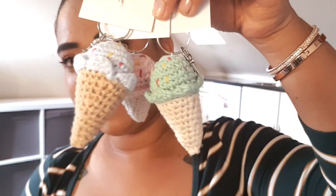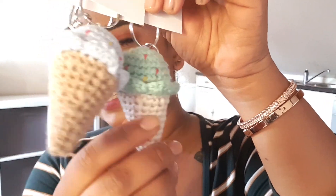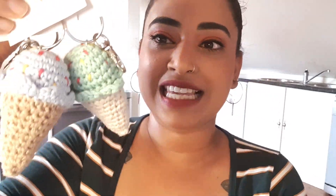Item number two are these adorable ice cream key rings. I also loved making these — I've got seven of them made and put them into key rings, priced them up at home. I haven't used any fancy tags, just printed a label and stuck it onto a piece of card. With the ice creams I've included different sorts of sprinkles — ones with chocolate and colorful ones.